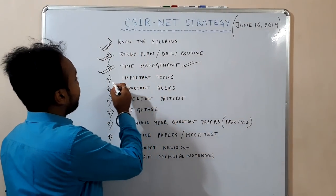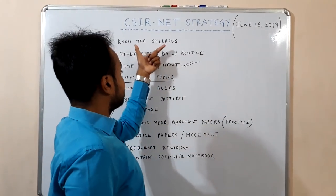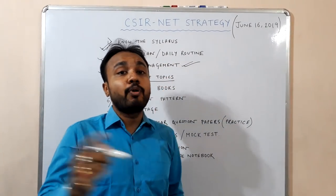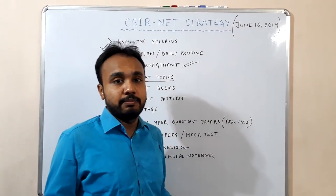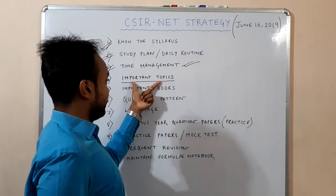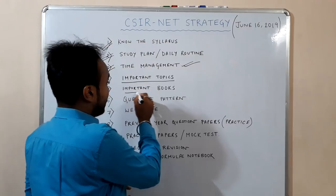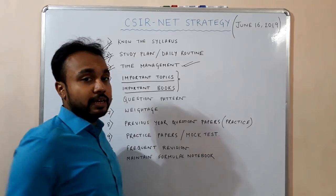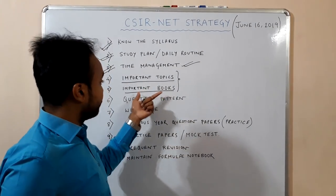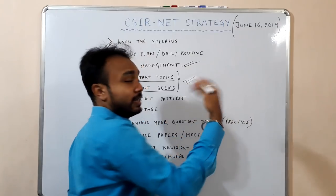Next comes identifying the important topics. From the syllabus you have to point out the important topics which are frequently asked in the CSIR exam — that is the most important thing. And regarding related books, I will tell you the important topics for physical, inorganic, and organic chemistry along with the important books for those topics in further later videos.